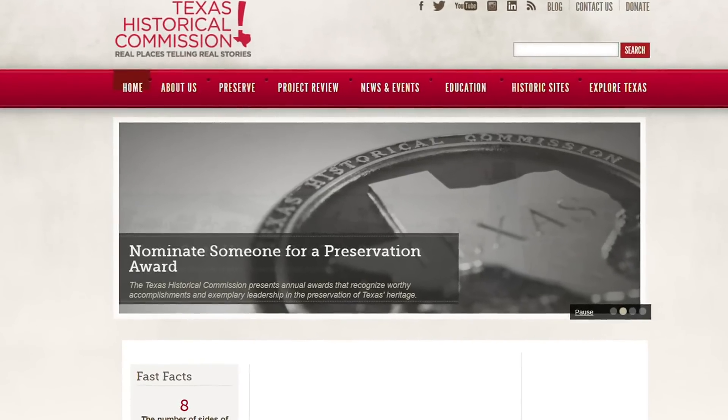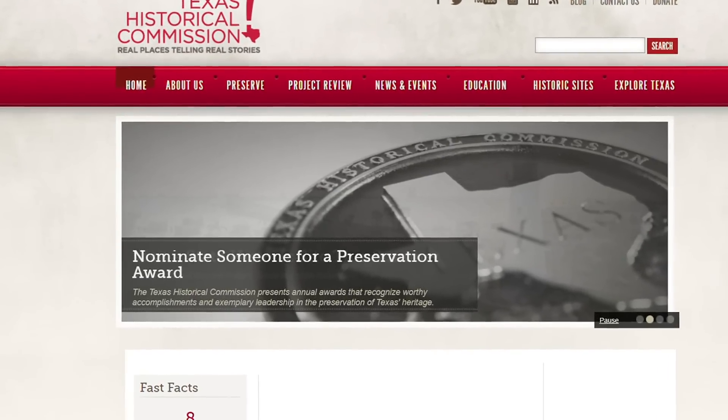"I notified the Texas Historical Commission — the maritime archaeologists there. Our position was protecting this site and making sure that we didn't accidentally reveal where it was located so that it could be looted, because that would be absolutely horrible if that happened."